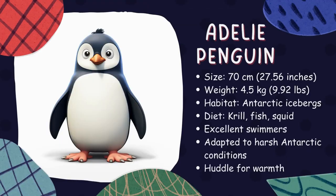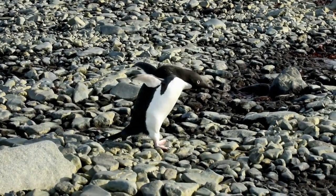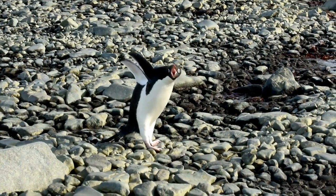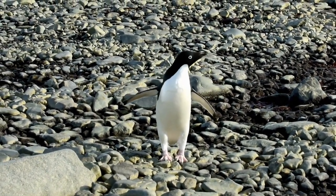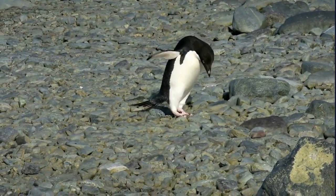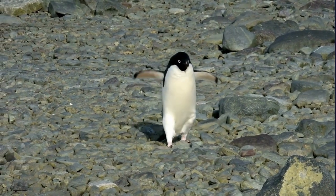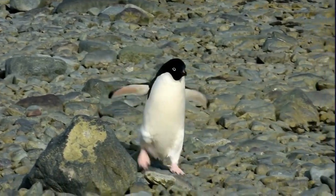Adelie penguin. Adelie penguins are small, adorable creatures that live in Antarctica. They stand about 70 centimeters (27.56 inches) tall and weigh around 4.5 kilograms (9.92 pounds). These penguins make their homes near Antarctic icebergs and love eating krill, fish, and squid. Adelie penguins are fantastic swimmers and wonderfully adapted to the harsh Antarctic climate.